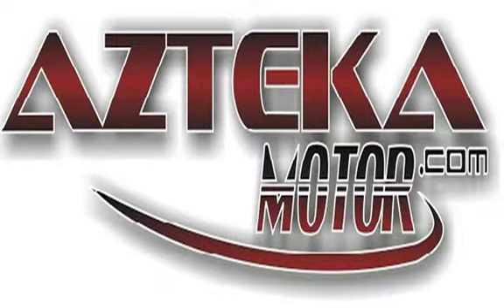Only at Azteca Motor — remember the name: Azteca Motor, home of the no-credit check. Azteca Motor.